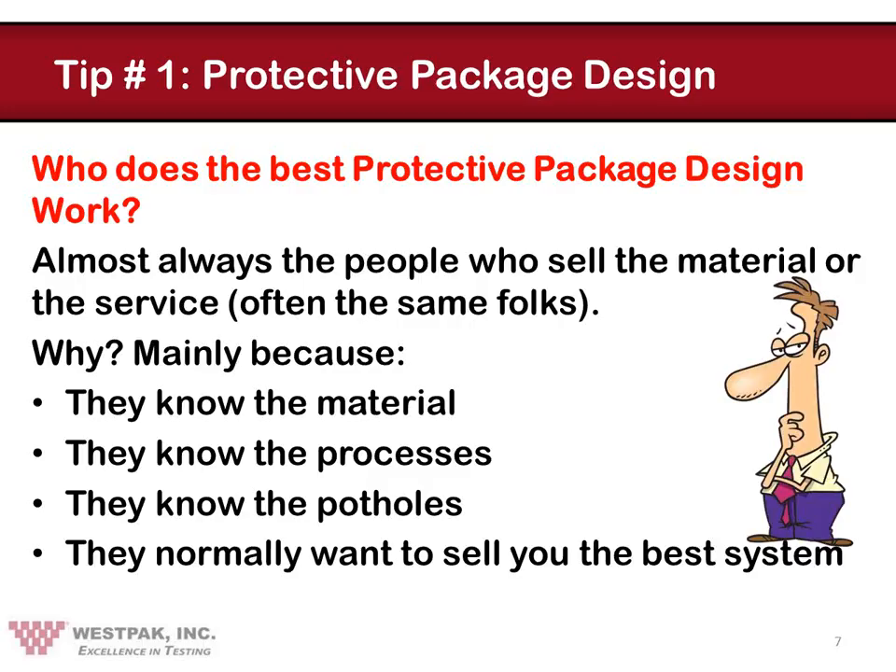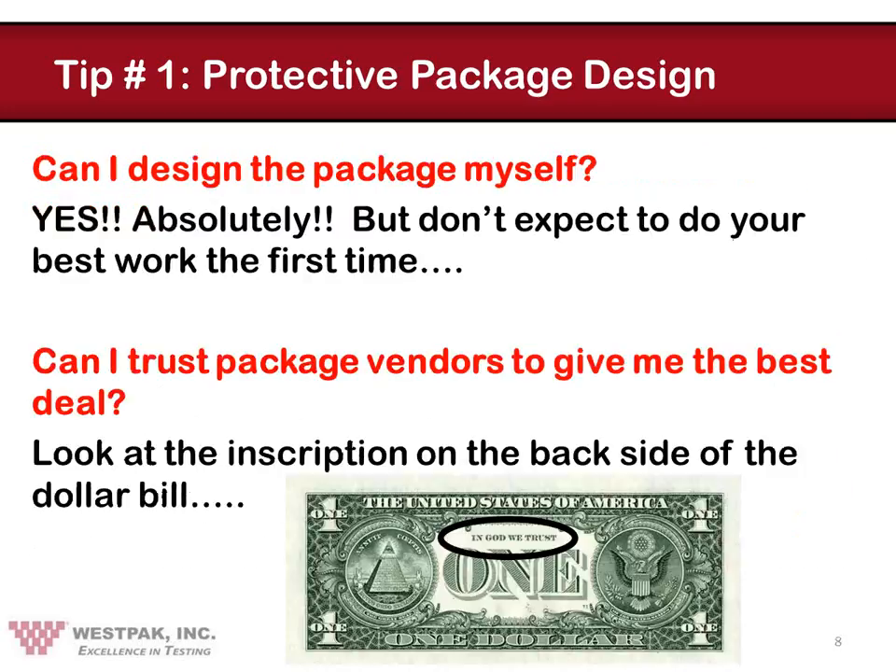Let's get started with these tricks of the trade and make you all black belt package designers and testers in the process. The first question many people ask is, who does the best job of protective package design? Almost always, we recommend the package material suppliers, because they know the best characteristics of the materials, the processes used to fabricate them, and the potholes to avoid. And they really do want to sell you something that is worthwhile. This is not an endorsement, only an observation after many years in the business. So we definitely recommend you talk to your protective package designer — the people that sell the material.